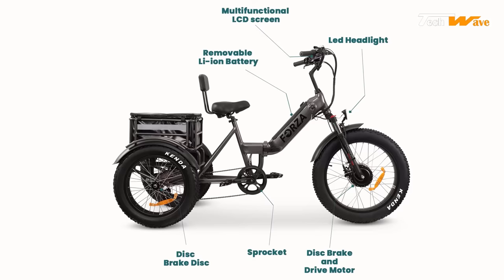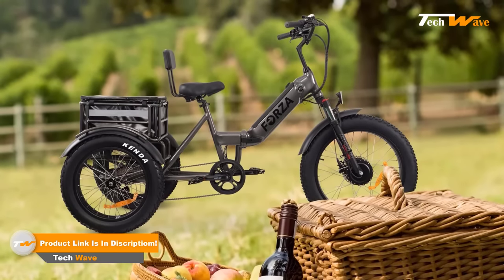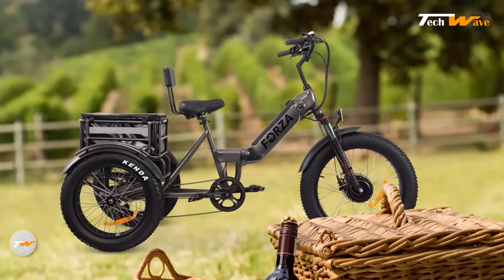In conclusion, the Molly's Mobility Forza electric tricycle is an excellent choice for anyone looking for a powerful, versatile, and comfortable electric trike.